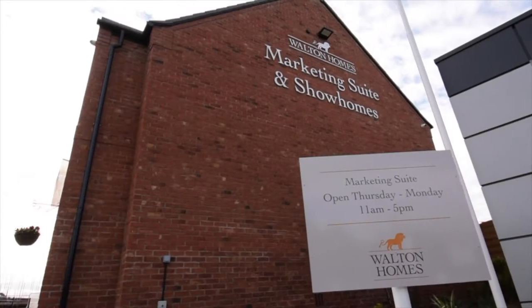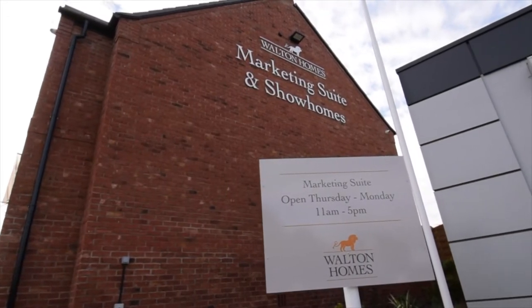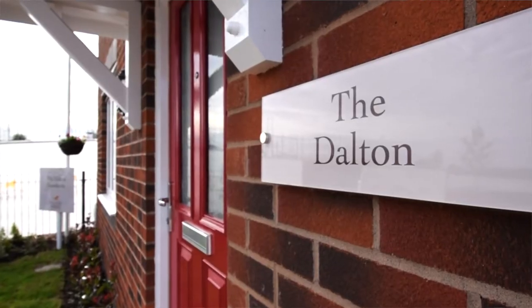Welcome to the first phase of Acresford Park, consisting of two, three and four bedroom homes. Walton Homes is a family business that has been trading for over 35 years across the Midlands, with an emphasis on building traditional homes to a high specification and quality.